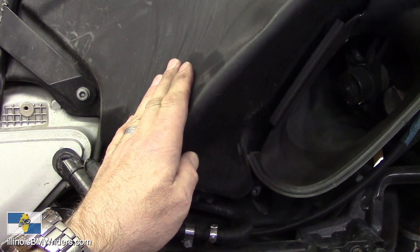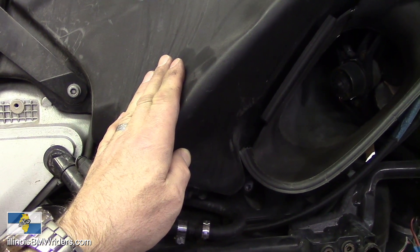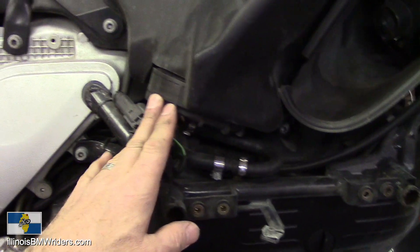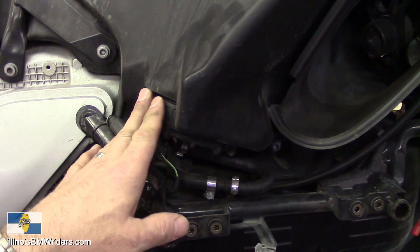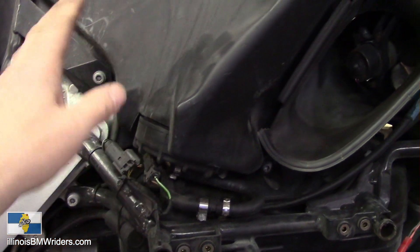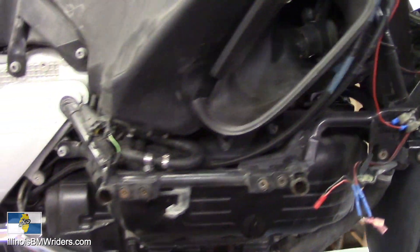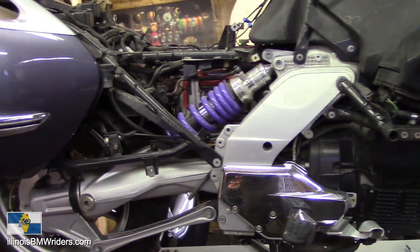I'm not going to change the gas filter this year — I changed it last year so I've only got about 12,000 miles on it. I like to put about 24,000 miles on there, so I'll take care of that service next year, as well as the air filter.